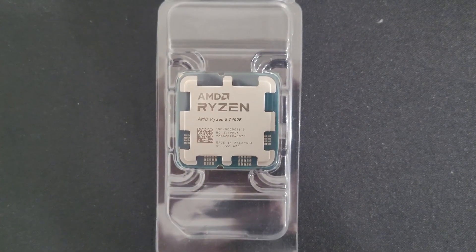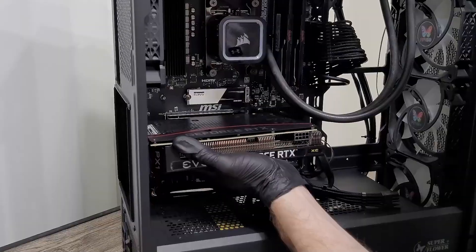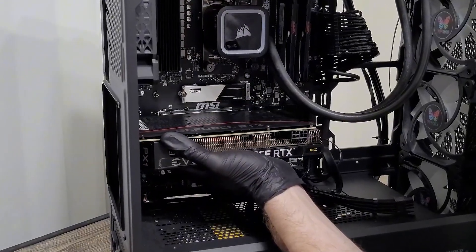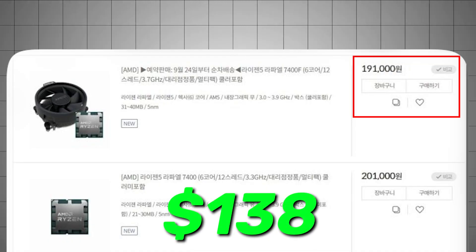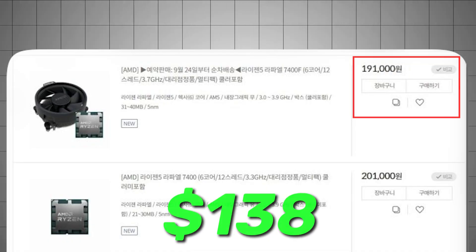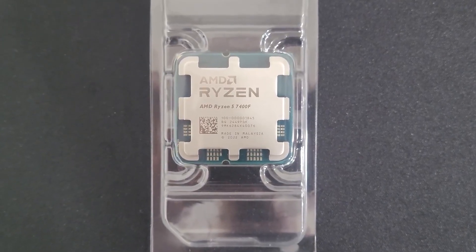Just like other F-series chips, it comes without integrated graphics, so you'll need a dedicated GPU, but for pure gaming performance, that's hardly a drawback. At roughly the equivalent of about US$138 in early Korean listings, this CPU could be a sleeper hit — if you can actually get your hands on one.